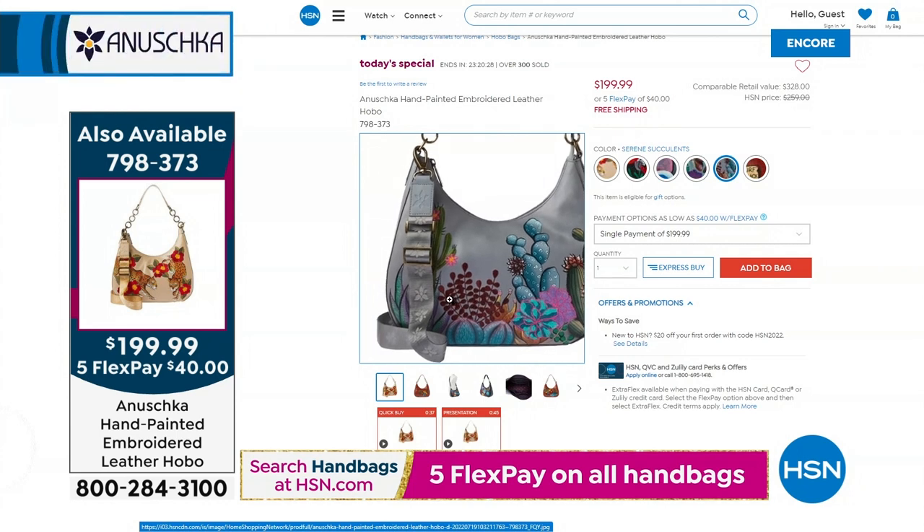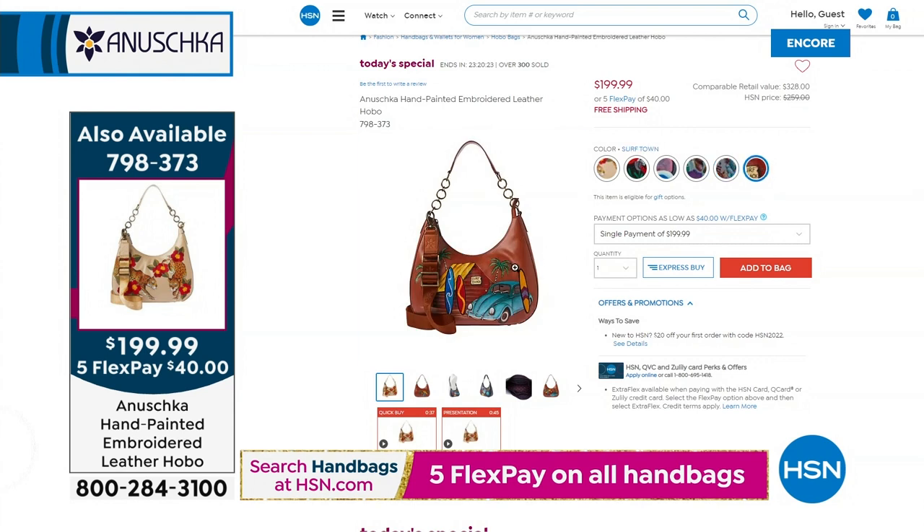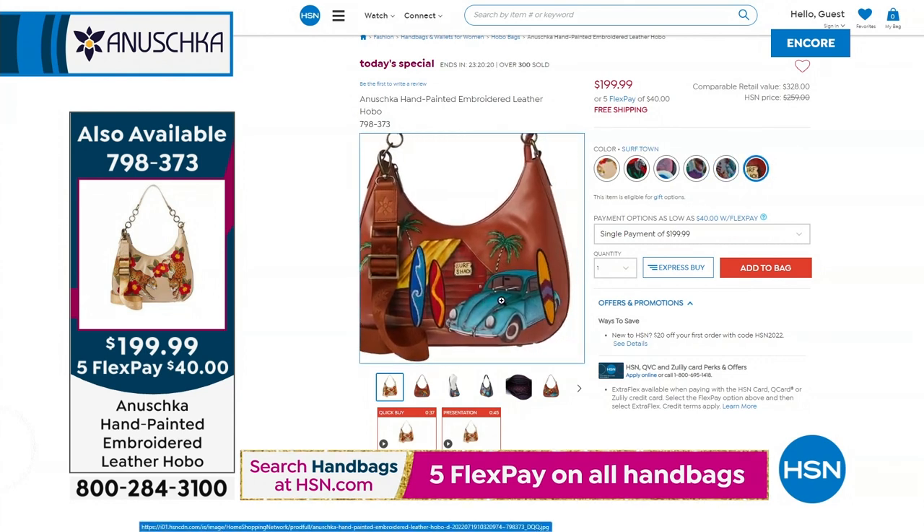Then the Serene Succulent — a cool desert scene. And lastly the Surf Town, which is the one that makes you laugh. Yeah, that's my happy place.